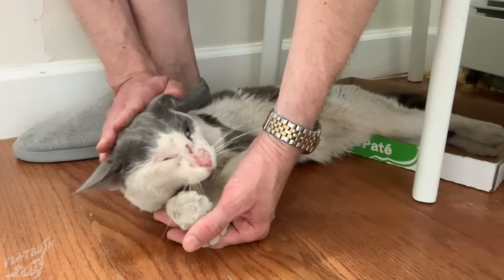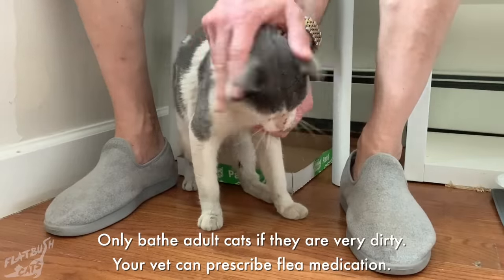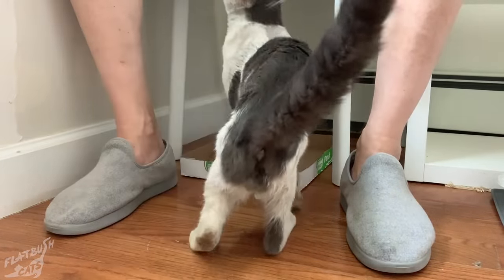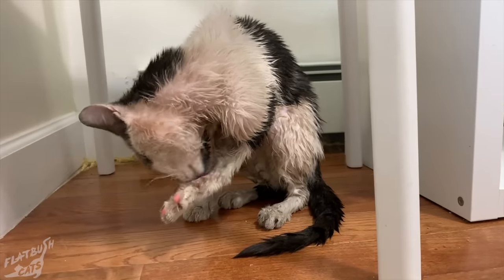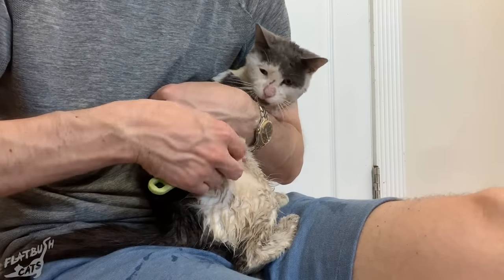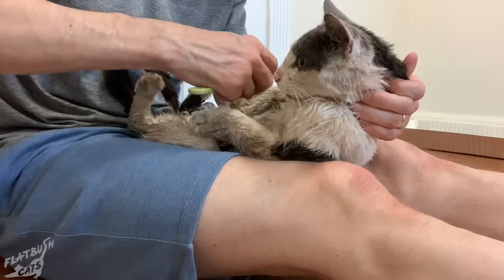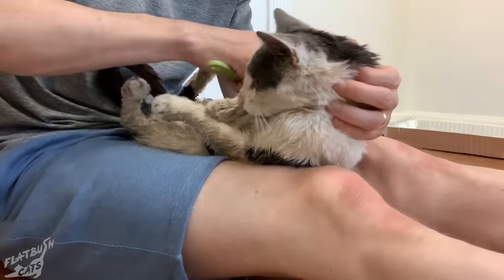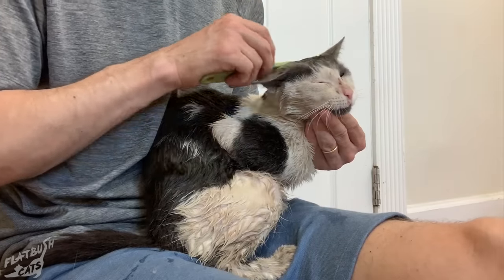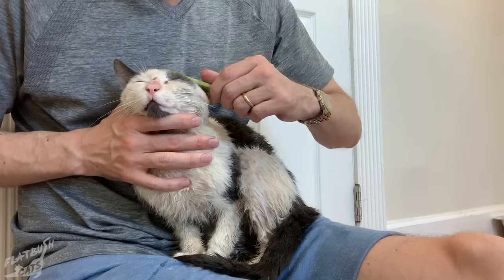Every cat coming off the street should receive flea and deworming medication as part of their intake. It's very rare that we would bathe an adult cat, but since he was really dirty and covered in fleas, I decided to give him a quick bath — let's just say neither of us enjoyed it. You can use a small flea comb and a bowl filled with water and Dawn dish soap to kill the remaining fleas. It felt like he was getting his first shower and clean shave in months.